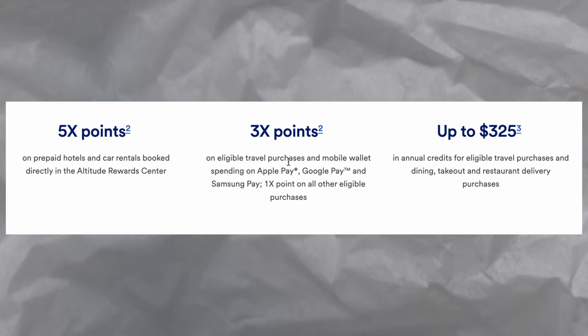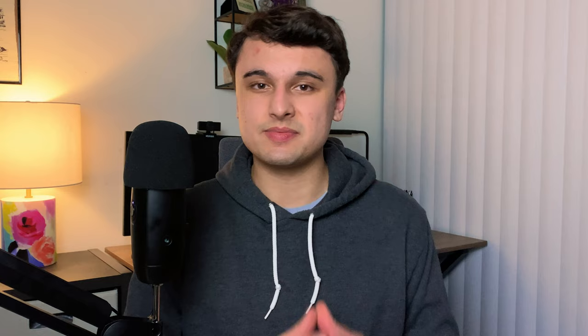You also have access to a really great multiplier — three times points on mobile wallet purchases. This could be a three times catch-all credit card as mobile wallets continue to be accepted more and more in the United States. You also get three times points on all travel, whether or not you're using a mobile wallet, five times points on prepaid hotel stays and rental cars in the Altitude Reward Center, and one times on everything else whenever you're not using a mobile wallet. Depending on the amount of spend that you run through the mobile wallet category, you can more than make up your annual fee and even come out ahead.